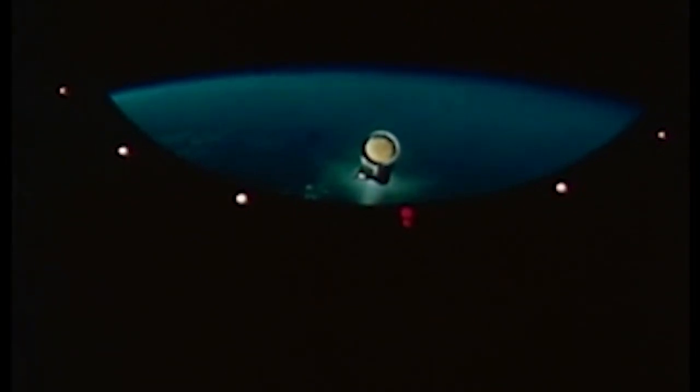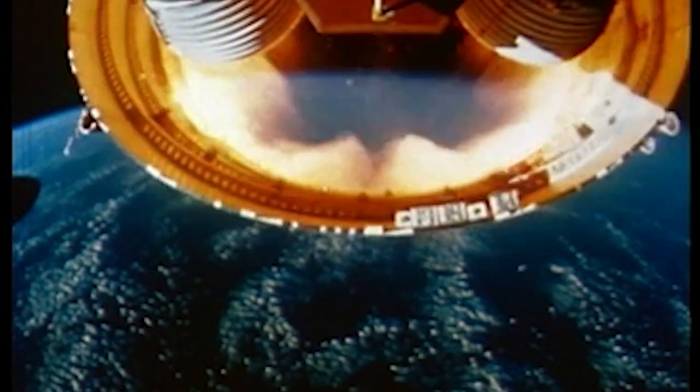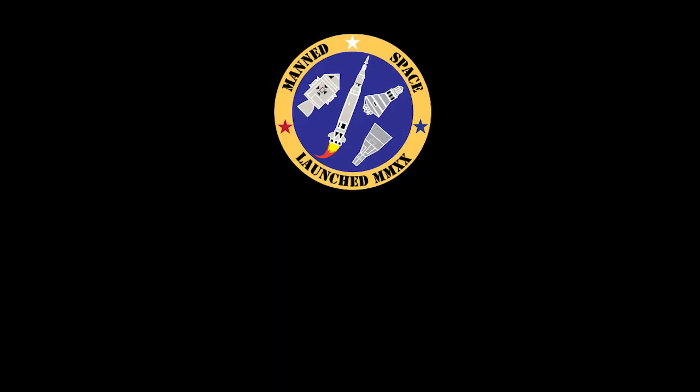3 minutes, 10 seconds, coming up on skirt jettison. Stage has jettisoned on schedule, the interstage dropping away now from the second stage engines. All sources continuing to look good.